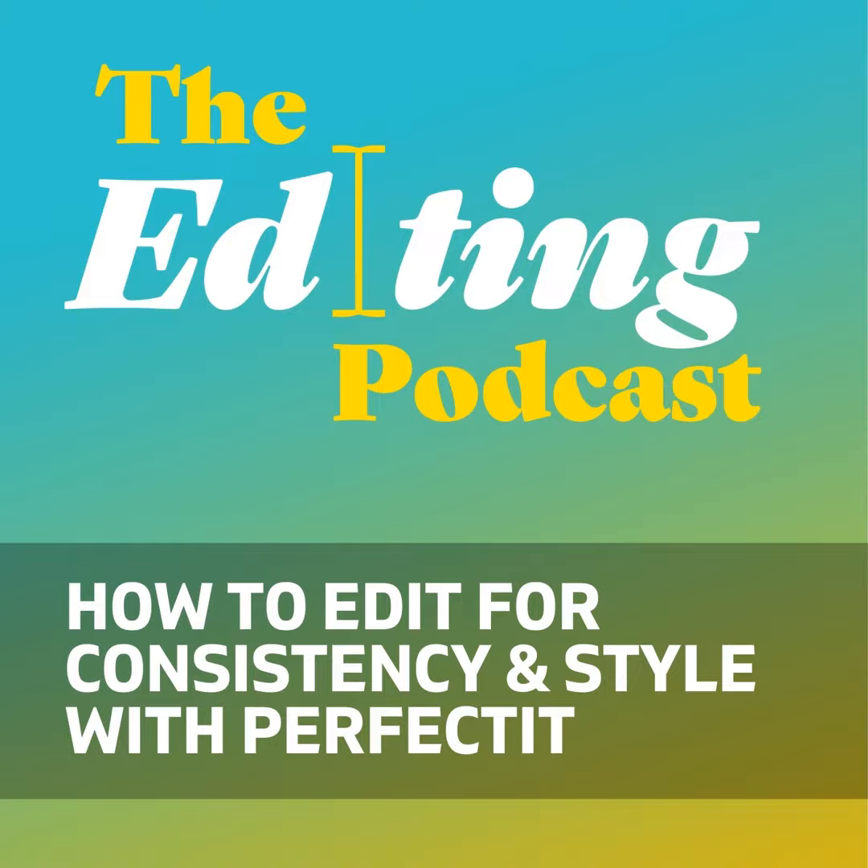Daniel, thanks so much for talking to us — it's been really, really great to get your input. We love PerfectIt and we're really excited about the latest version. Thanks for bringing that to us. Thank you very much — it's been a special edition of the Editing Podcast. I love what you guys are doing and really, truly appreciate it. Thank you. Bye-bye.